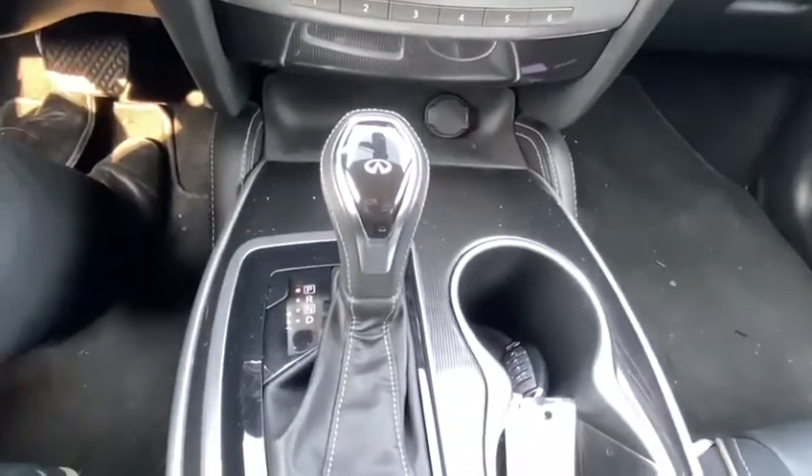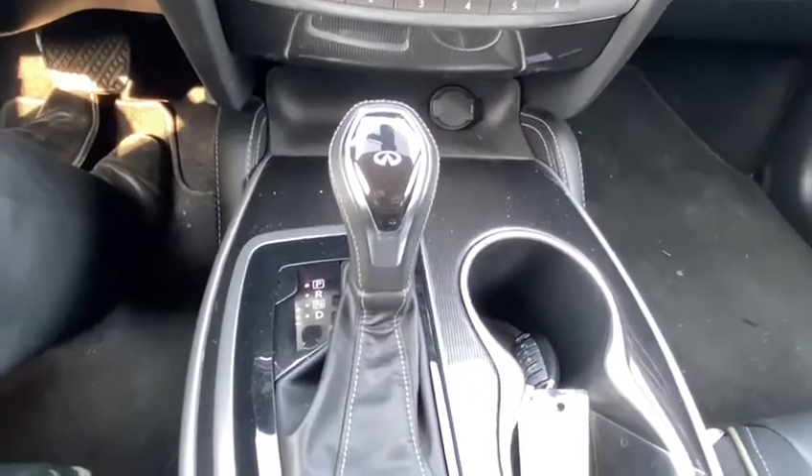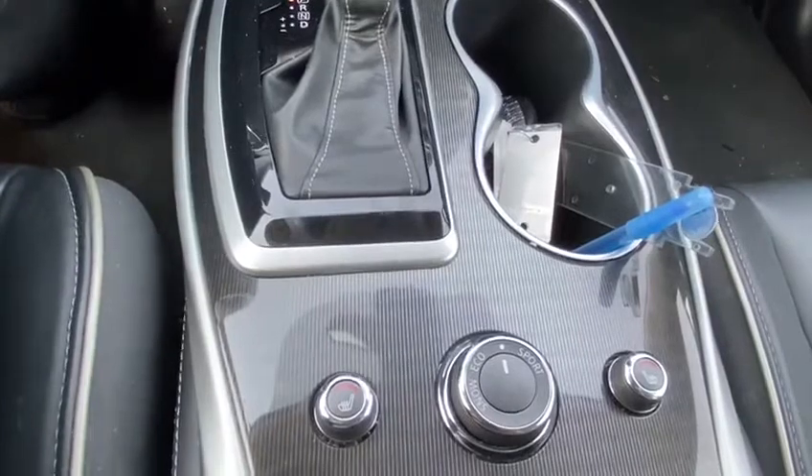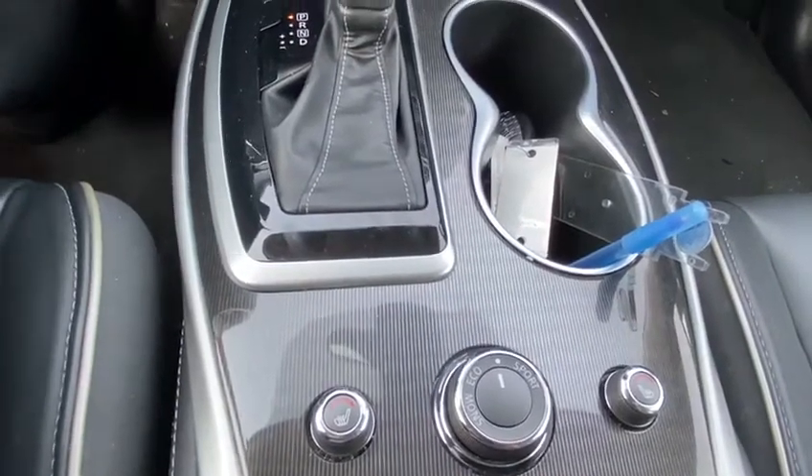You also have your gear shifter which allows you to go into manual if you so choose, and just below that you do have your heated seats and dynamic drive system so you can go with snow, eco, or sport.